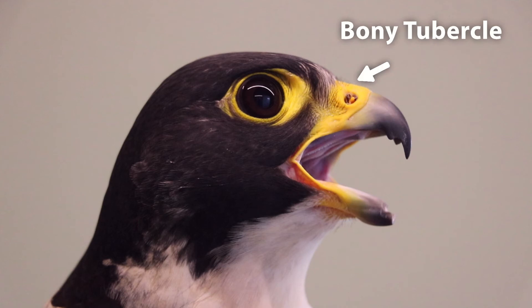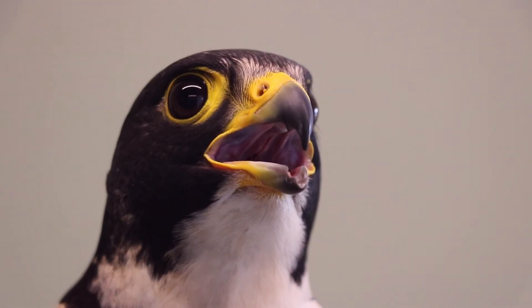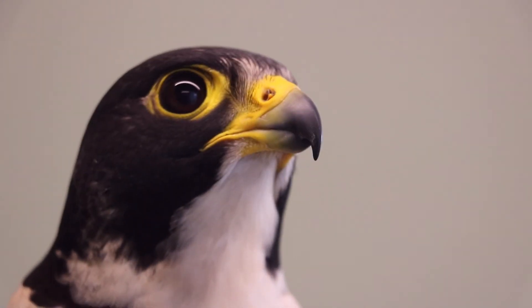If you notice, he has this bony tubercle in his nose — it looks almost like a booger in his nose. That bony tubercle allows him to keep breathing while he's diving at high speeds. It lets air flow into his nostrils and through his body so that he can still breathe.